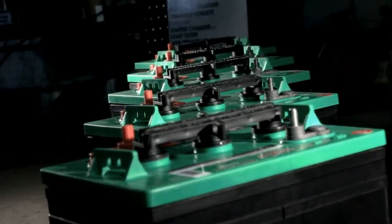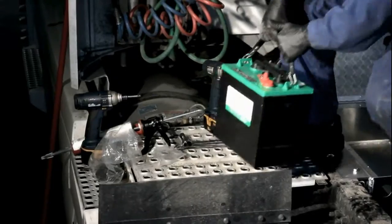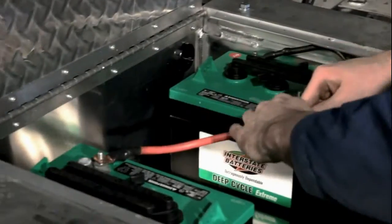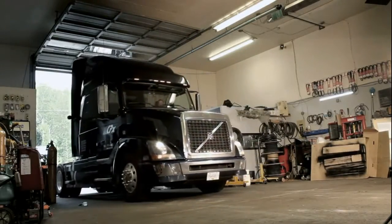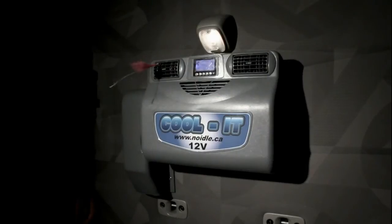The system comes with its own batteries, so there is no worry of killing the truck's starting batteries. With a 6-speed blower fan and over 6,800 BTU, the Cool-It No-Idle is more than enough AC for those hot southern states. And in the winter, the spark heaters can keep your bunk and your engine warm, even in minus 40 temperature.